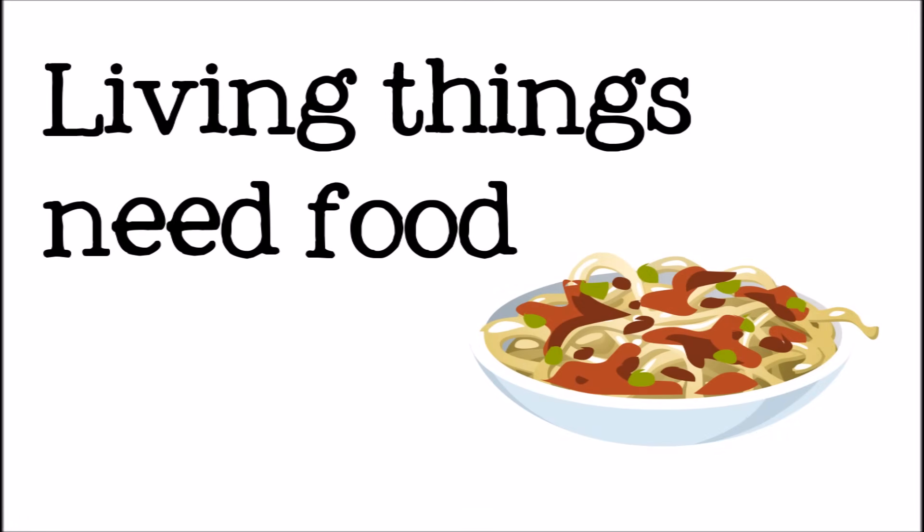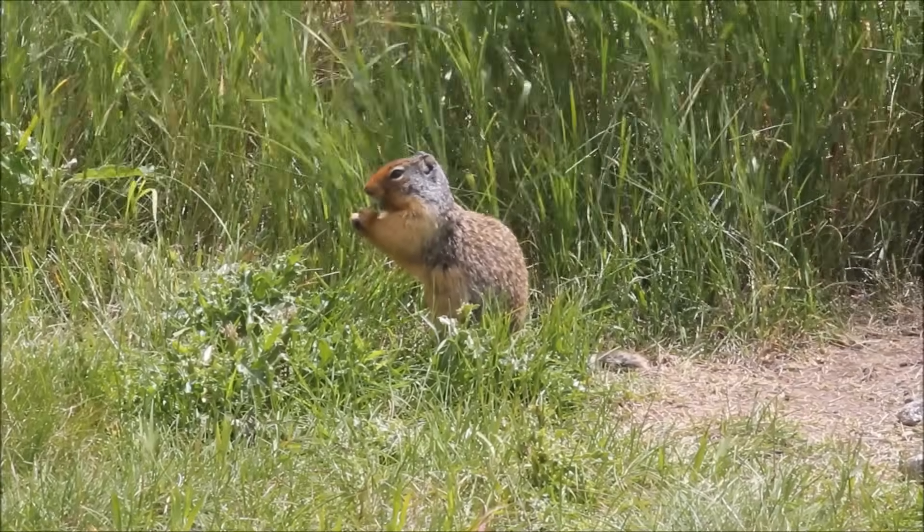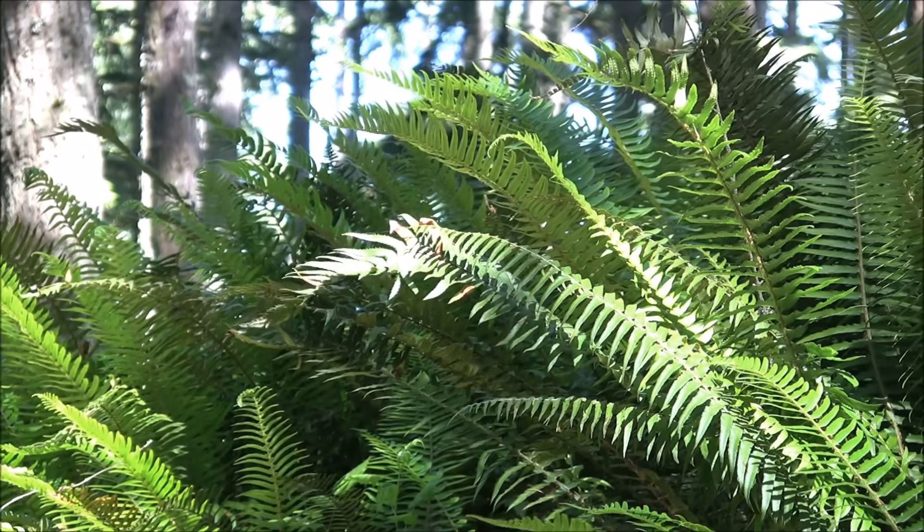First, all living things need some kind of energy, nutrients, or food. This does not mean, however, that all living organisms will eat. Some organisms, like plants, can make their own food.